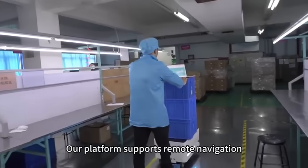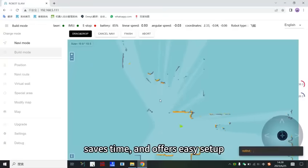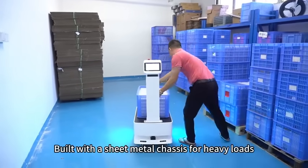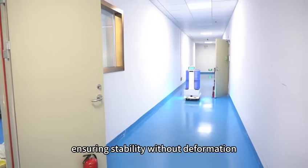Our platform supports remote navigation, saves time, and offers easy setup. Built with a sheet metal chassis for heavy loads, ensuring stability without deformation.